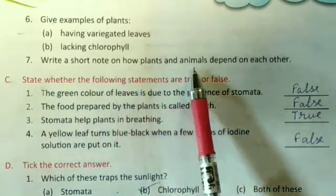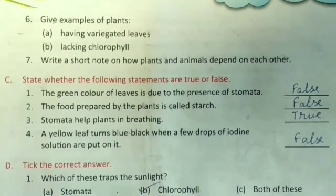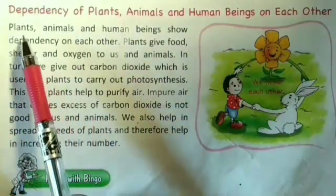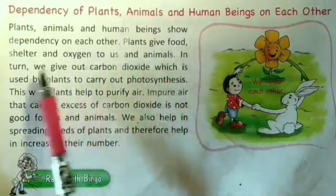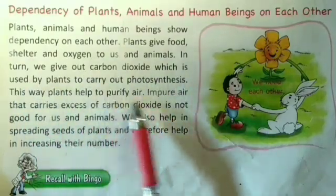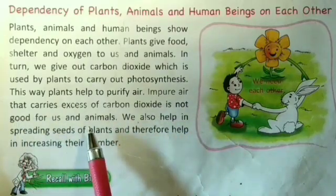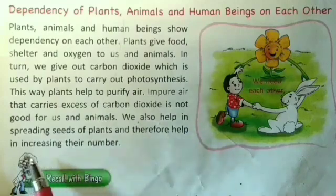Question number seven: Write a short note on how plants and animals depend on each other. Plants, animals, and human beings show dependency on each other. Plants give food, shelter, and oxygen to us and animals. In turn, we give out carbon dioxide which is used by plants to carry out photosynthesis. This way, plants help to purify air. Impure air that carries excess carbon dioxide is not good for us and animals. We also help in spreading seeds and plants, and therefore help in increasing their number.